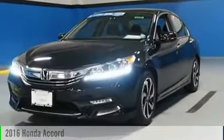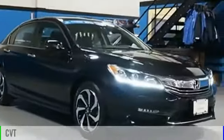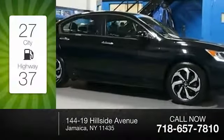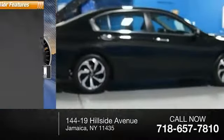2016 Accord. This vehicle is powered by a front-wheel drive, four-cylinder, 2.4-liter engine, and comes with a continuously variable transmission. Great fuel efficiency saves you money by requiring fewer trips to the gas station. This vehicle has less than 25,000 miles.